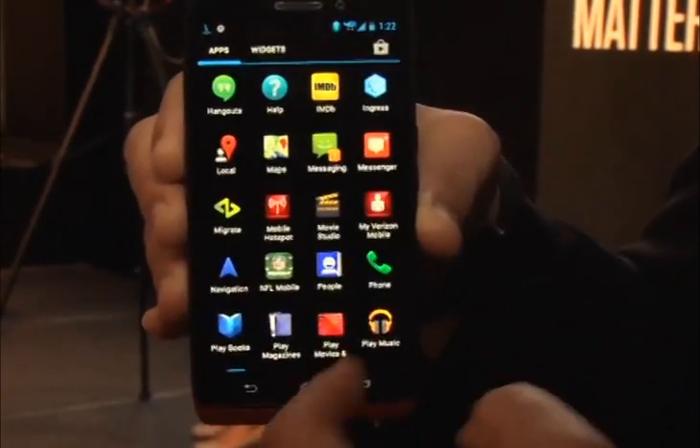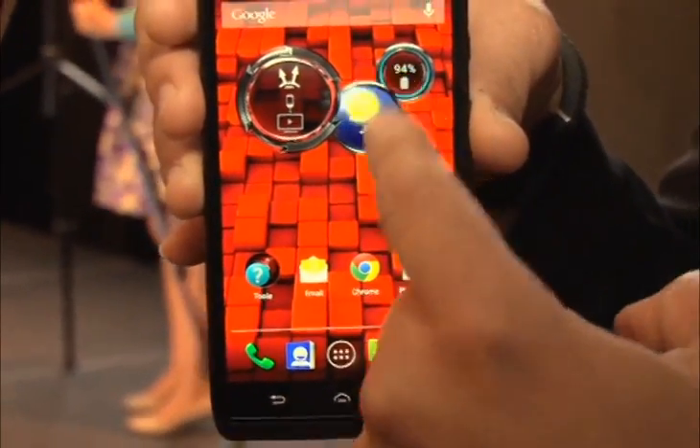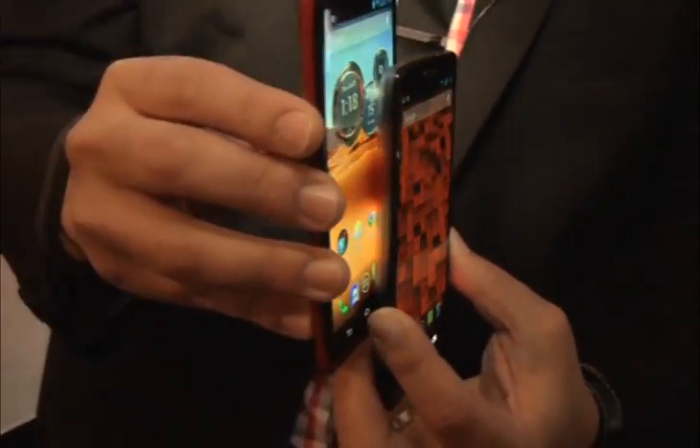An early Motorola Droid Max test model used unstable pre-release software. This review was updated based on our latest experience with a rock-solid production-level Droid Max device.